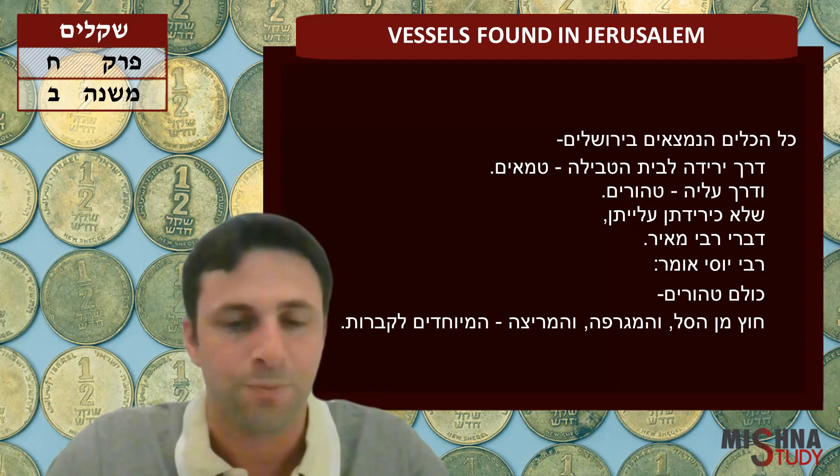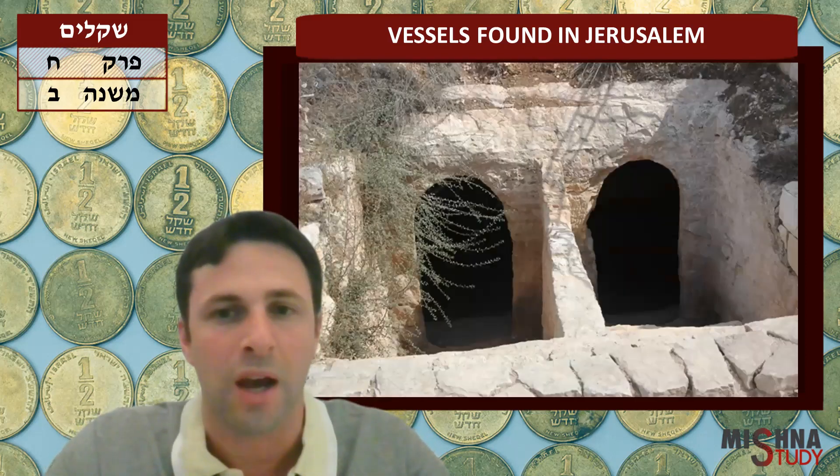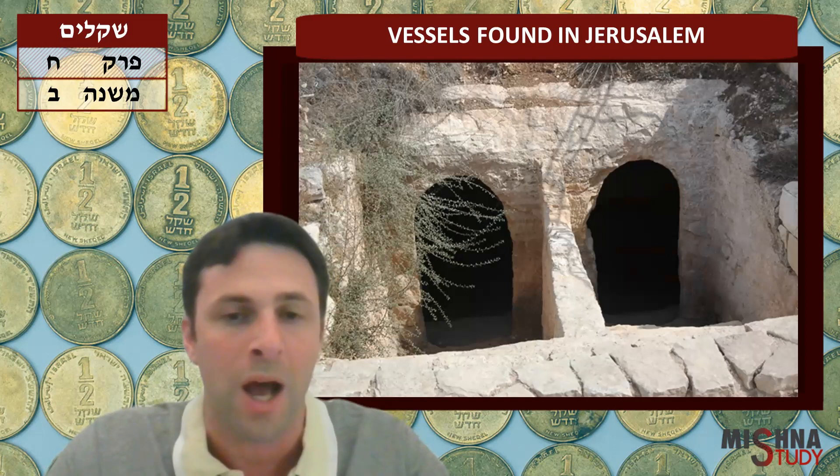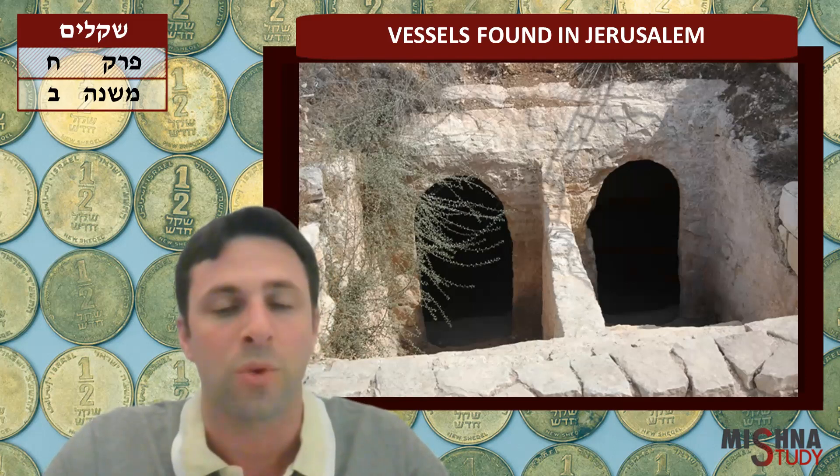Now, look at this picture. This is from Derech HaAvot — the Mikveh found in Derech HaAvot. You can see on the right there's a path going down, and they come back up on the left. So the way Bartinura explains it: if you find a vessel on the right side, on the steps going down, that would be considered Tamei. On the way up, on the left, that would be considered Tahor.